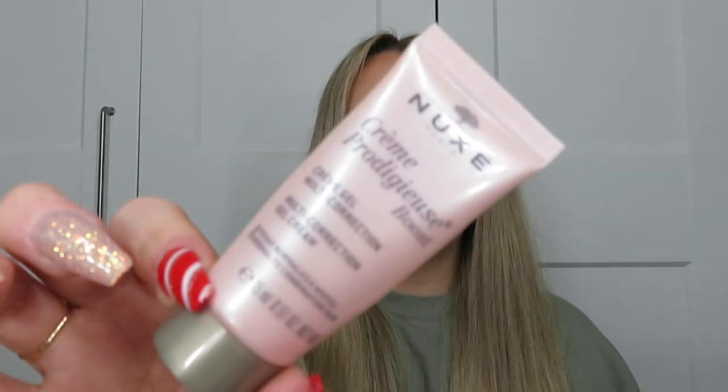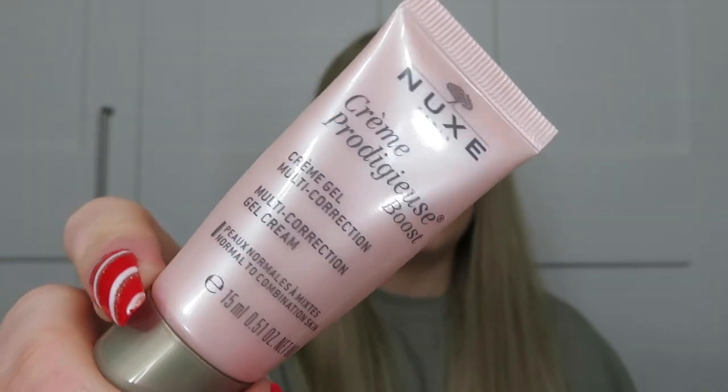Then we've got a moisturiser from Nooks — the Cream Gel Multi Correction. I've been meaning to try this for ages. Because it's a gel, I think this is more of a summertime moisturiser for me, but it was really nice. I'll definitely get this one as a summer moisturiser. It smells amazing — it kind of reminds me of baby body lotion. Really nice. I do like that one.